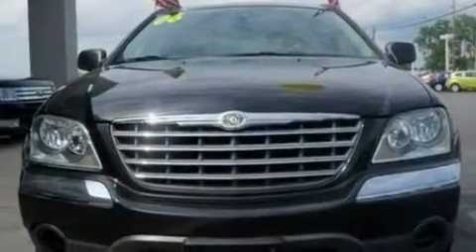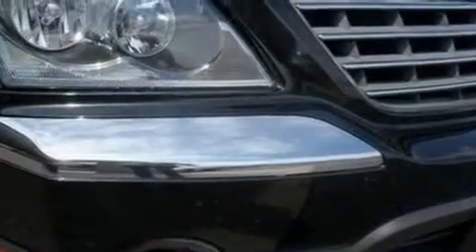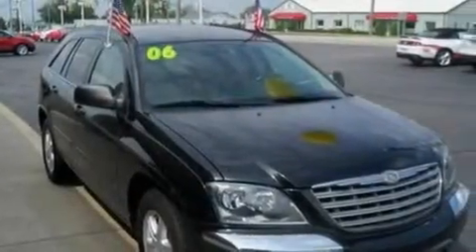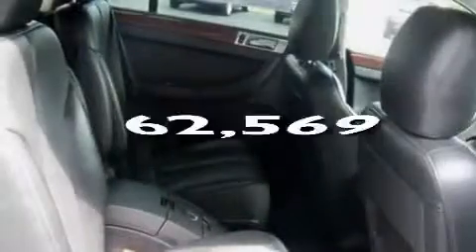Its top features include a power passenger seat, heater vents for rear seat passengers, cruise control, a seven-speaker audio system, leather seats, a multi-link rear suspension, 17-inch wheels, an anti-lock braking system, heated side-view mirrors, and this vehicle has fewer than 63,000 miles on the odometer.